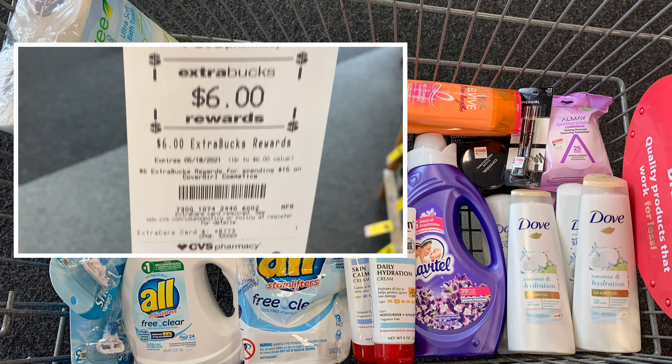The Eucerin deal is back. They're on promotion this week — spend twenty dollars and get a ten dollar ExtraBuck. I'm picking up one Eucerin Skin Calming Cream priced at nine dollars and 29 cents and one Daily Hydration priced at ten dollars and 79 cents. Picking up both brings my total to twenty dollars and eight cents. I have a four dollar off twenty CRT bringing it to $16.08, then using two three dollar off one coupons brings my total to ten dollars and eight cents. Getting back a ten dollar ExtraBuck makes my final cost only eight cents for both bottles.